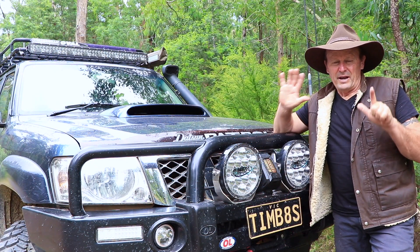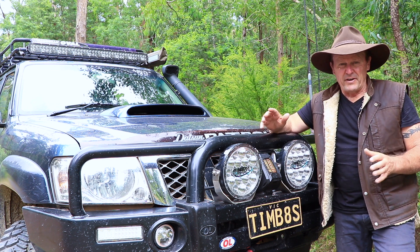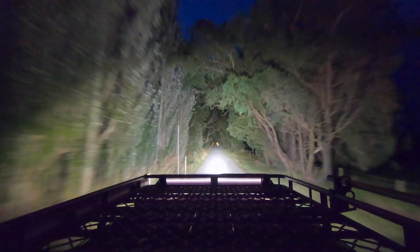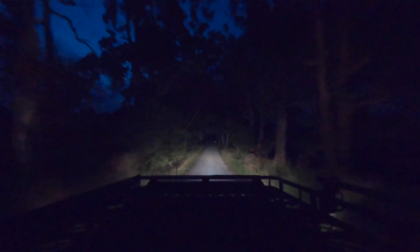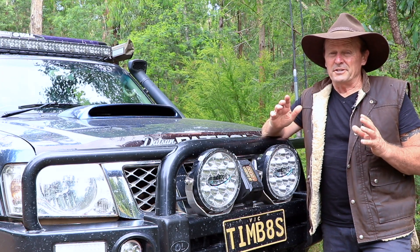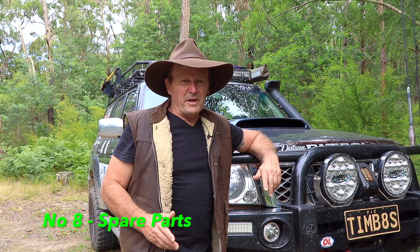Number seven is driving lights. If you're planning to drive at night or in the early mornings, a good set of driving lights is a valuable investment. Not only do they let you see further and wider along the road, they also help stop your eyes from getting tired — squinting into the distance on standard high beams is not good for your eyes or your safety. Driving lights will allow you to spot animals before it's too late and help you read upcoming road and track conditions.